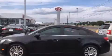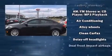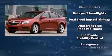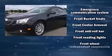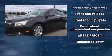Chevrolet ensures the safety and security of its passengers with equipment such as head curtain airbags, front and rear side impact airbags, traction control, brake assist, a security system, and ABS brakes.